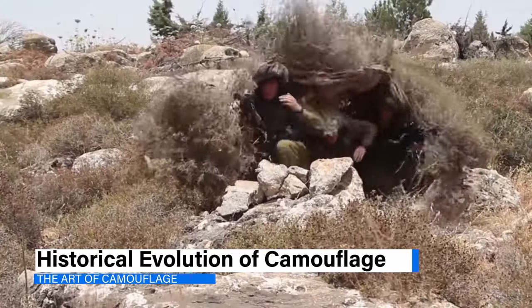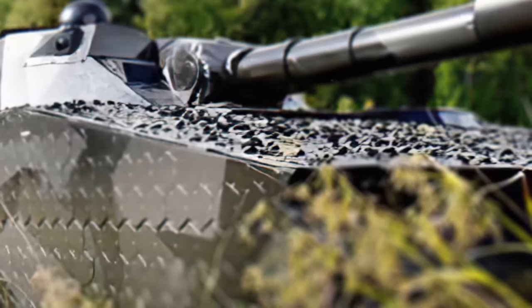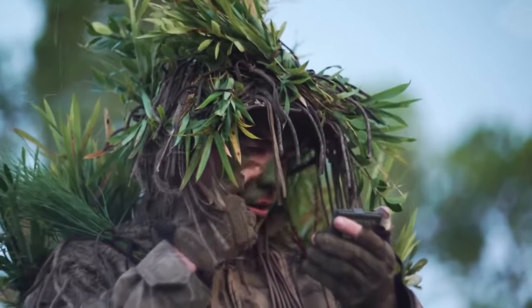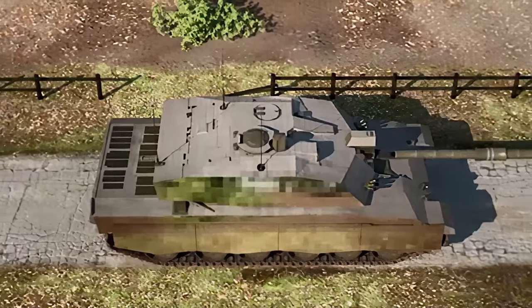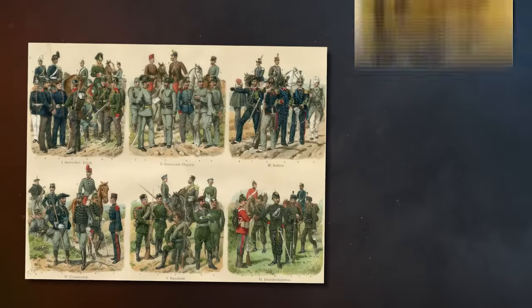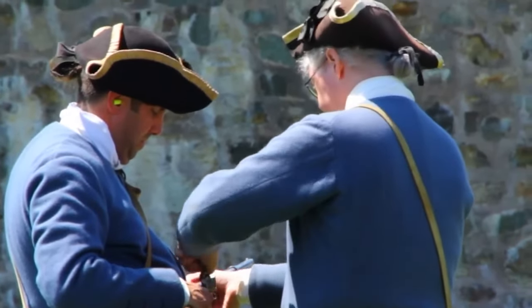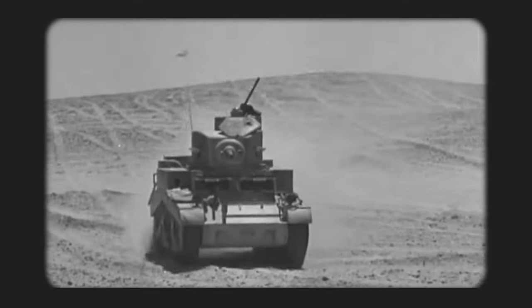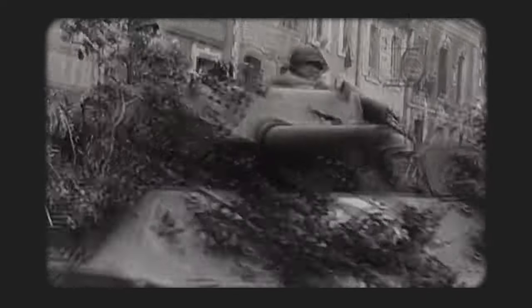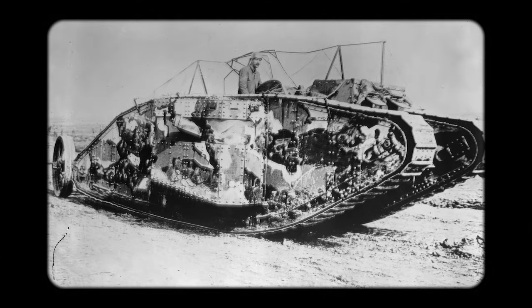Military camouflage is a critical aspect of warfare that protects personnel and equipment from enemy observation. It involves applying colors and materials to military assets for concealment or mimicry. The origin of military camouflage dates back to the 18th century, primarily for rifle units needing stealth. With the advancement of longer-range weapons, camouflage became essential for all military forms.